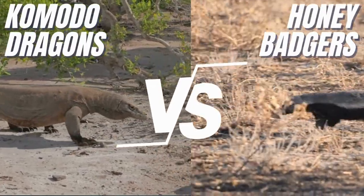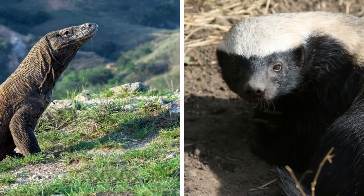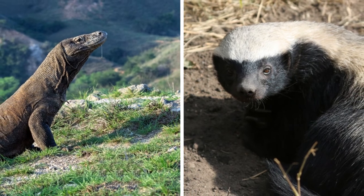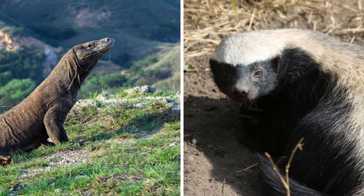Komodo dragons vs honey badgers — who would win in a fight? Several people are eager to learn about facts and similarities between the honey badger and Komodo dragon, since they are two of the most well-known and ferocious animals in the world.